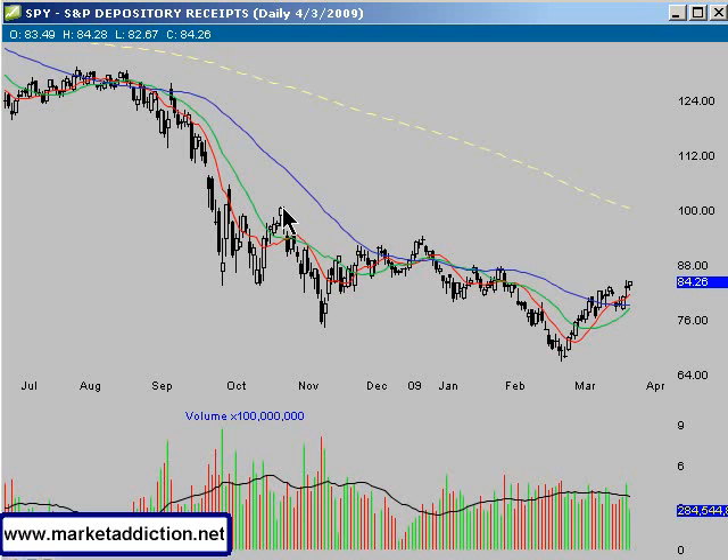One of the things I'm looking at is this longer-term downtrend line. It looks like we're getting up to test that, or pretty close to it. So I'll be watching that to maybe act as some resistance.